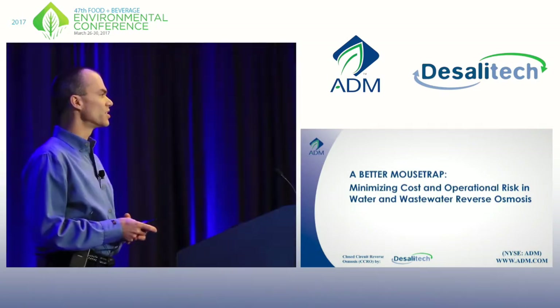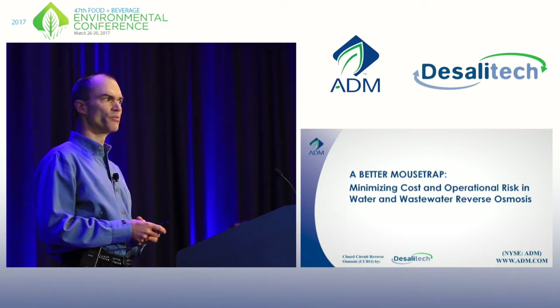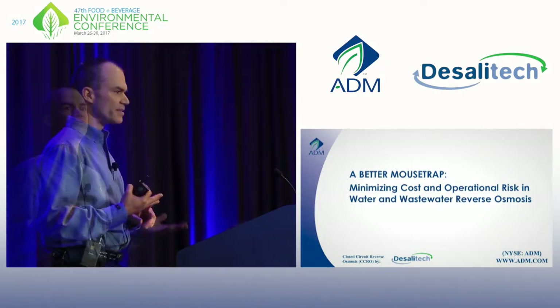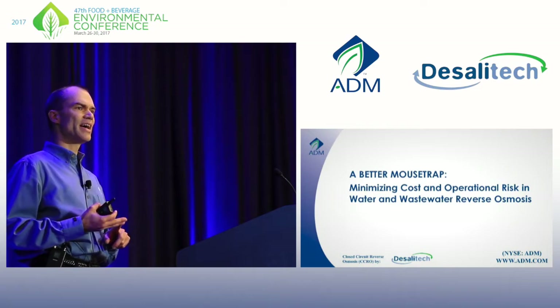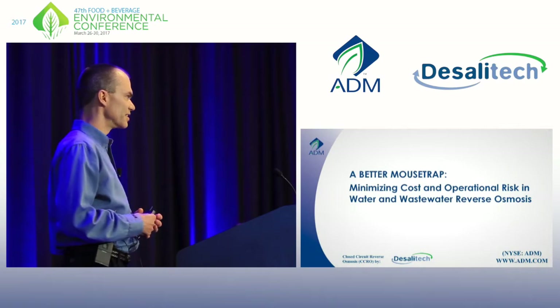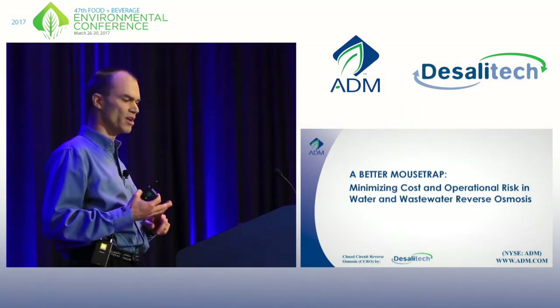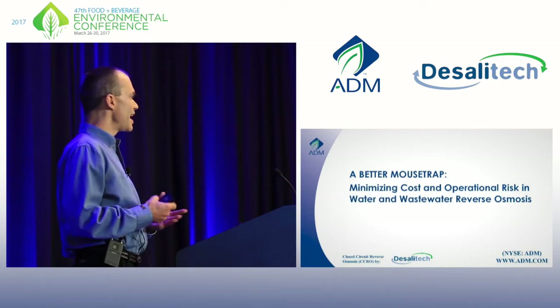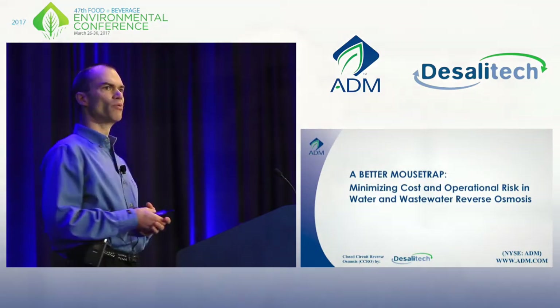I'm here to talk about reverse osmosis because my company runs a lot of RO projects, a lot of RO systems, but they always come with operational hassles and headaches. I kind of view these systems as a necessary evil situation. Trying to keep them running the way I want them to is always difficult. So I've always had my eye out for a better way to run RO.